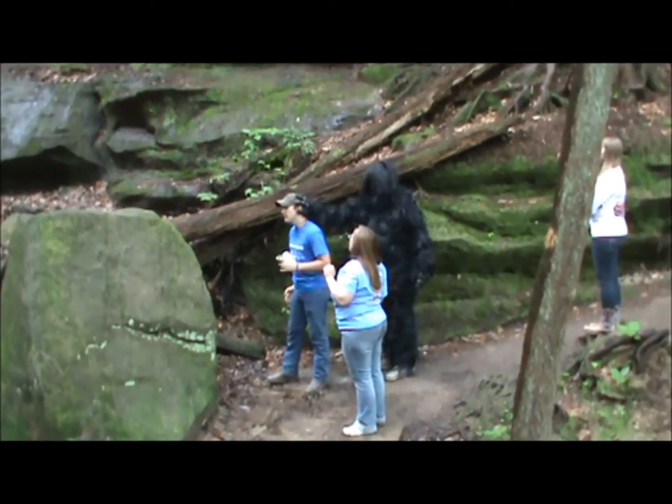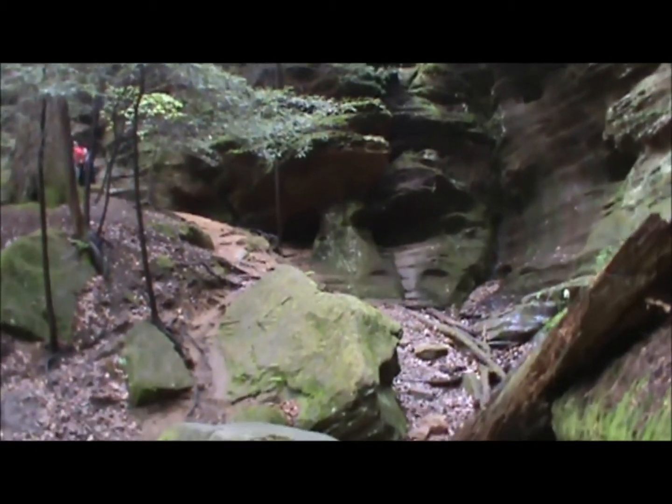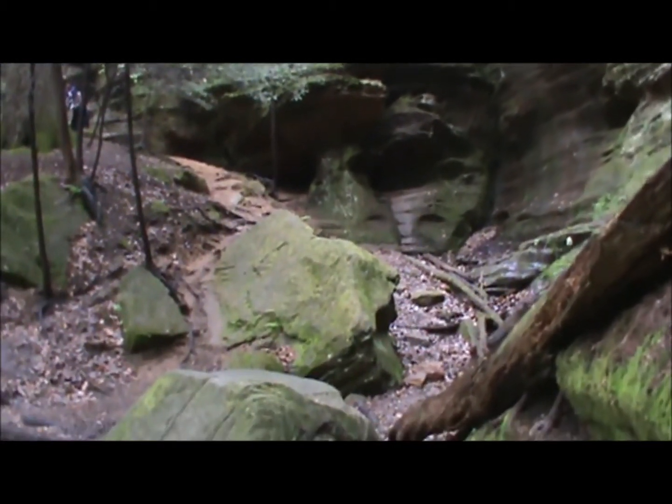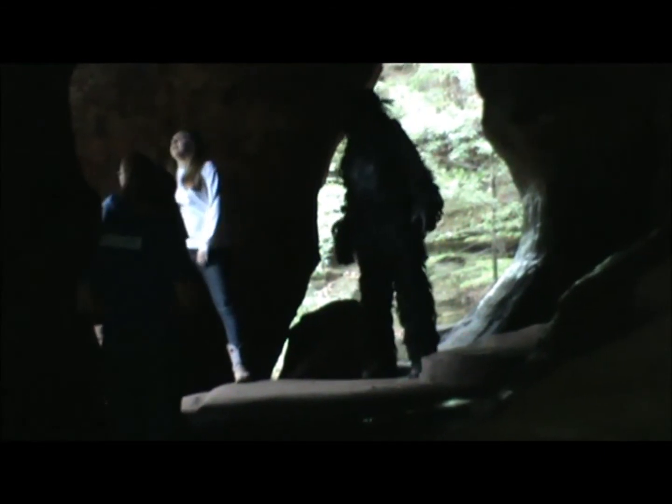According to local legend, Rock House was once called Robber's Roost when it was used as a hideout for robbers, bootleggers, and horse thieves in the 1800s. Small recesses in the back wall of Rock House can still be seen where they were used as baking ovens for Native Americans staying in the cave.